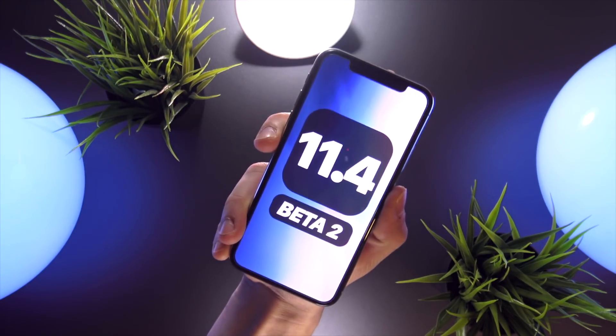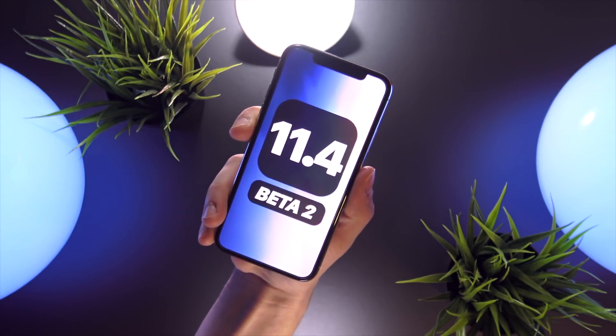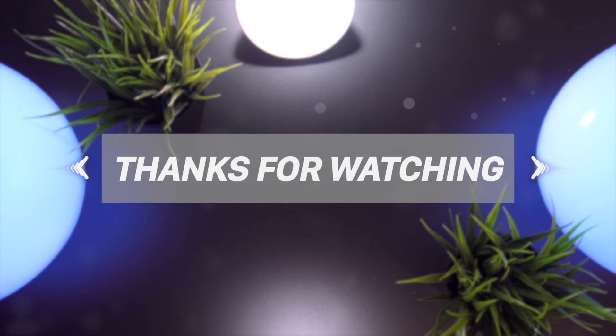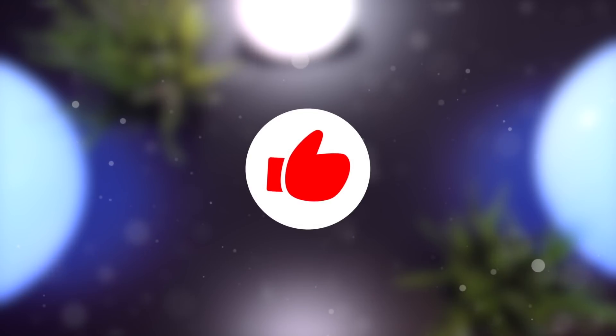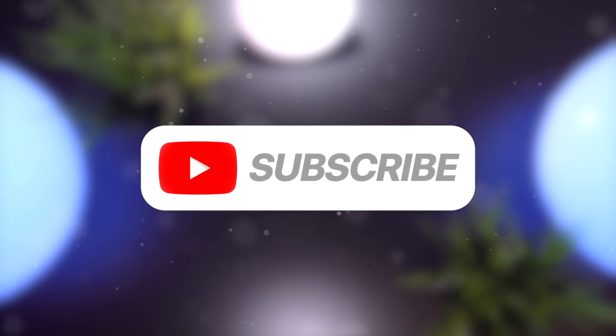Anyway, I just wanted to make today's video announcing that iOS 11.4 beta 2 is out and that you can download it easily if you're interested in beta releases of Apple software. Thank you so much for watching — if you liked it, please give it a thumbs up, and don't forget to subscribe to stay updated on iOS releases and the top jailbreaking news. Stay tuned, but until next time, this is Tony signing out.